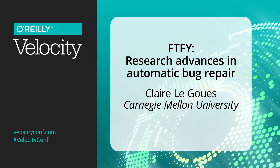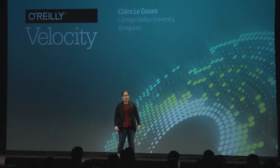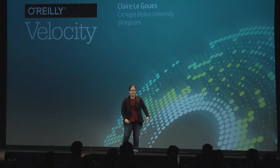I am an assistant professor at Carnegie Mellon. I study software engineering and applied program analysis in programming languages. We seek especially to come up with useful, scalable techniques to reason about and improve quality of software in the real evolving systems that float around on GitHub and that you use every day.